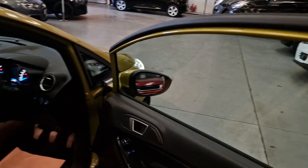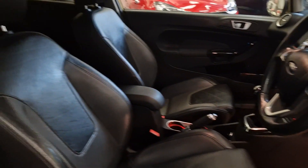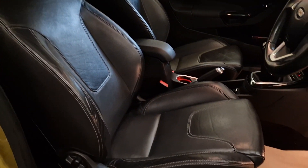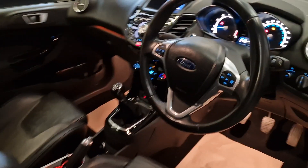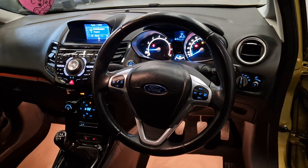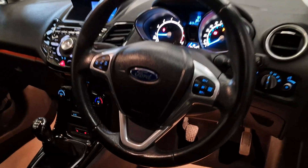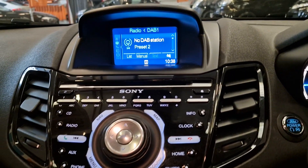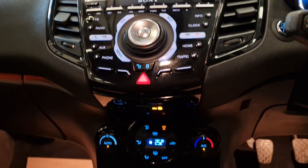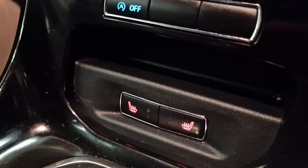Inside, electric windows and electric mirrors. And another nice thing about this spec, it has the benefit of the full black leather interior, which is also heated — so you do have heated front seats as well. Auto headlights, auto wipers, multi-functional steering wheel with cruise control and voice control settings. High gloss black centre console with a Sony head unit. Air conditioning, heated front screen, and down the bottom there, as you can see, are your controls for your heated seats.